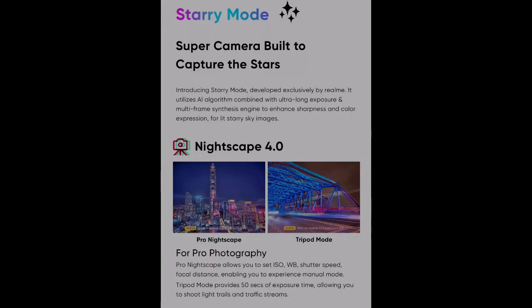Now we will talk about night mode — Night Mode 4.0 Pro. There is also tripod mode, ISO, white balance, shutter speed — everything is good. And the image quality is decent. There are also dual selfie display cameras.